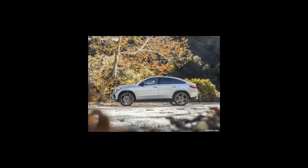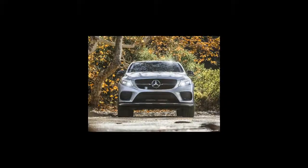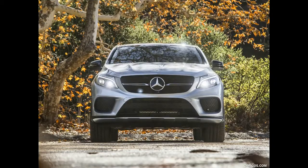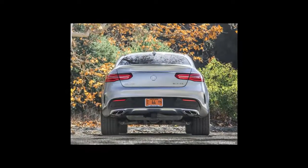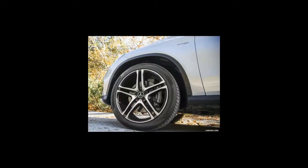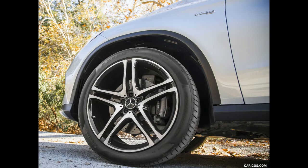Extensively equipped, the GLE Coupe includes Dynamic Select transmission, suspension and steering control, Airmatic suspension with Ads Plus variable damping. Numerous active safety systems such as Collision Prevention Assist Plus, BAS Plus, and Cross Traffic Assist, as well as 21-inch or 22-inch wheels, are standard equipment.